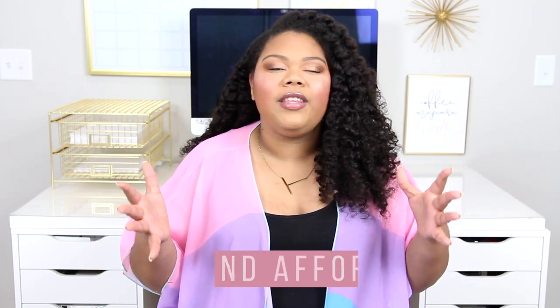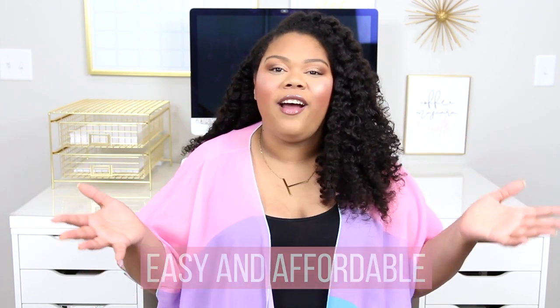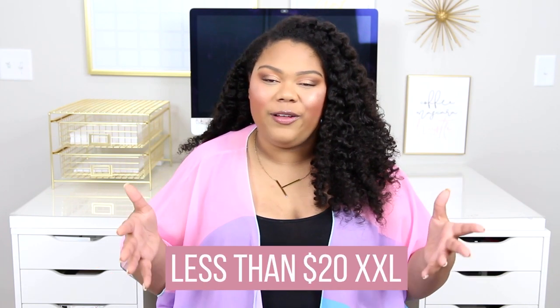So we are going to go ahead and jump right into it. I love kimonos. I actually don't wear them often in videos because they make a lot of little noise in the microphone. But they're one of the easiest, most affordable ways to up-level an outfit. All the kimonos I'm going to show you guys today are from Amazon, which is my favorite place to get kimonos. They're less than $20 and I'm wearing an XXL in all of them.